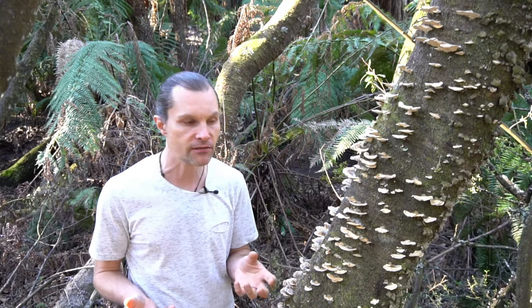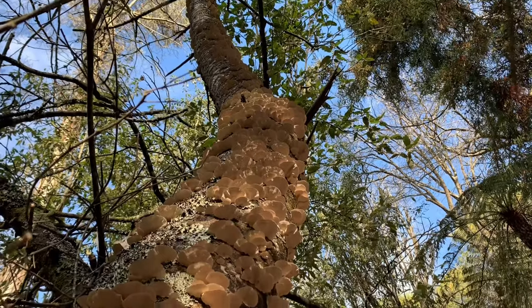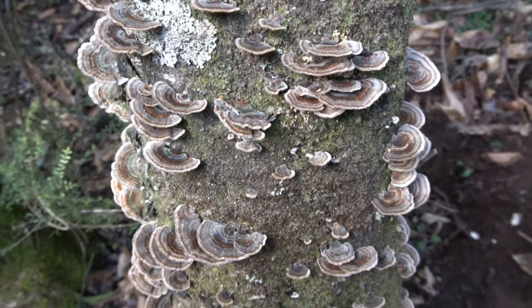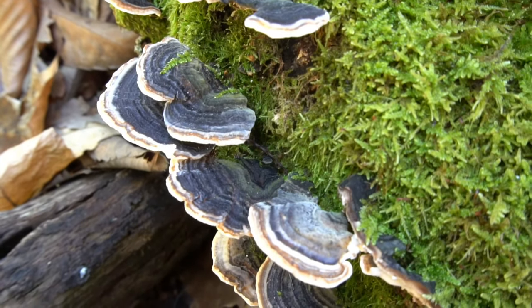Now the reason we're here to talk about Turkey Tail is obviously its immune benefits. But before I do that, I want to talk about it as a white rot fungus. As you can see on this tree here, it's taking over this tree in order to break the plant lignin down into a decomposition phase, so that it can return to the ecosystem and ultimately become soil and humus and feed that cycle again. And it very much does that in your own system.